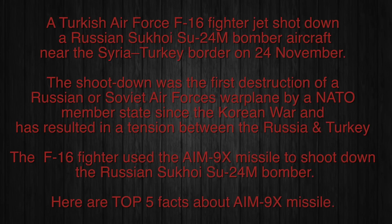A Turkish Air Force F-16 fighter jet shot down a Russian Sukhoi Su-24M bomber aircraft near the Syria-Turkey border on 24th of November. The shoot-down was the first destruction of a Russian or Soviet Air Forces warplane by a NATO member state since the Korean War, and has resulted in tension between Russia and Turkey. The F-16 fighter used the AIM-9X missile to shoot down the Russian Sukhoi Su-24M bomber. Here are the top five facts about the AIM-9X missile.